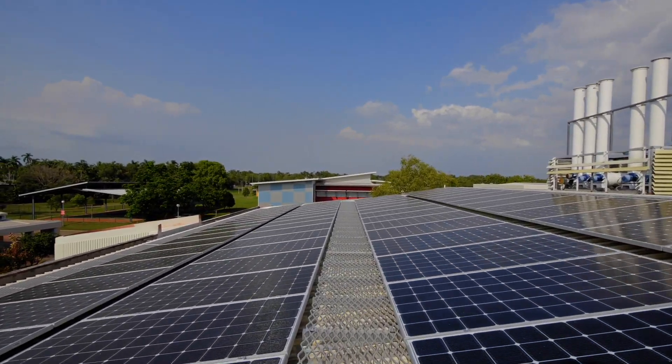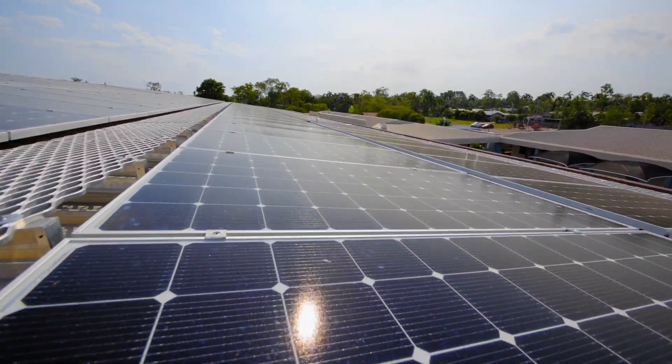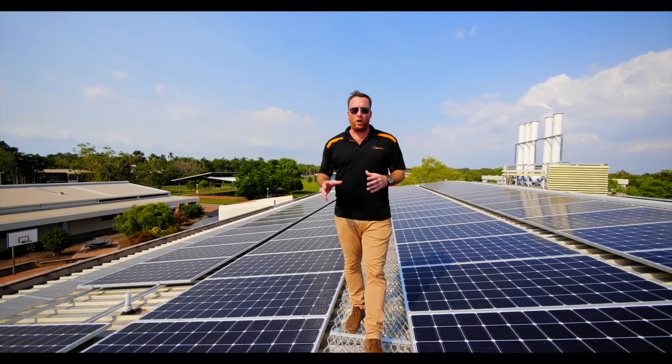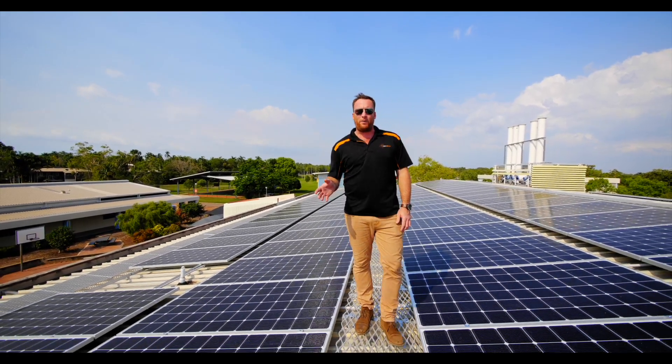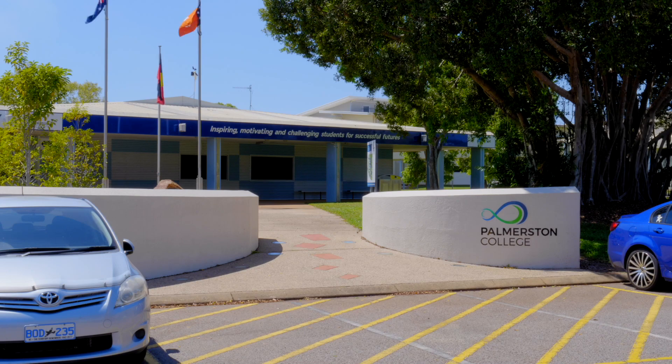We've got the LG 400 watt Neons. We utilised the 400s on this job because we had a minimum roof requirement to work with, so being able to put 225 panels on this roof meant we could achieve a higher system size for the school.